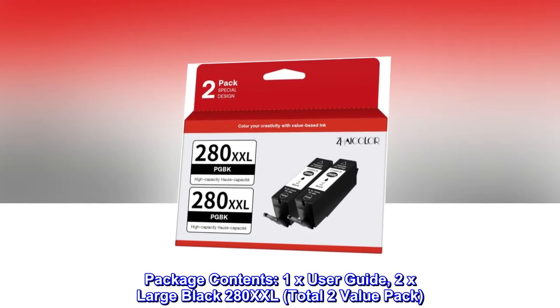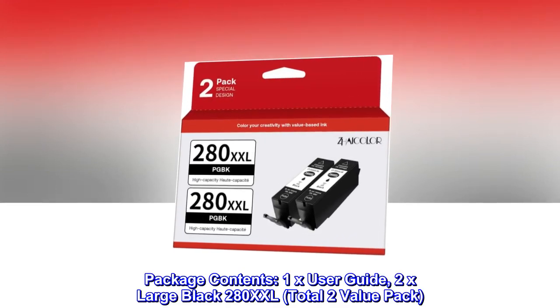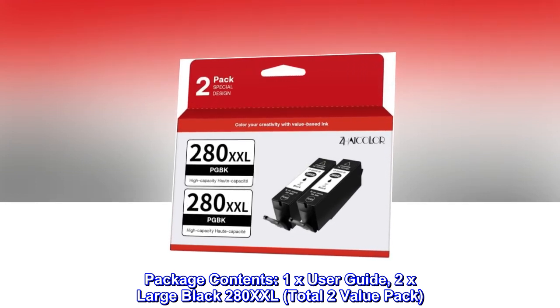Package contents: 1x User Guide, 2x Large Black 280XXL. Total 2-value pack.